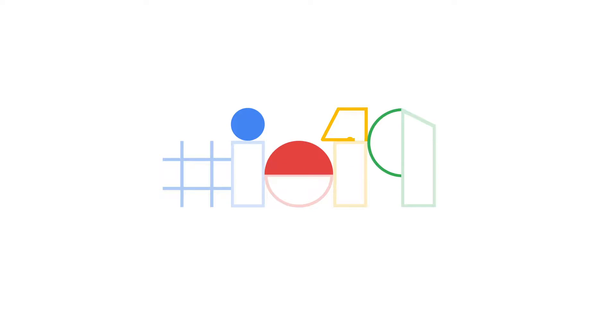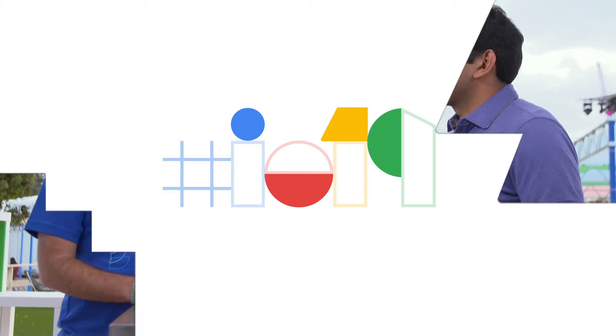BRAD ABRAMSKI: Joining me now to talk more about Nest Hub Max is Prabhu. Welcome. PRABHU RASMUSSKI: Thanks for having me. I'm excited to be here.